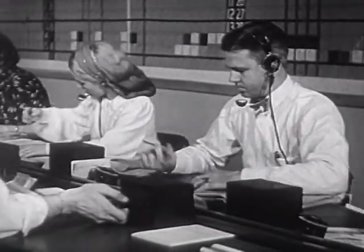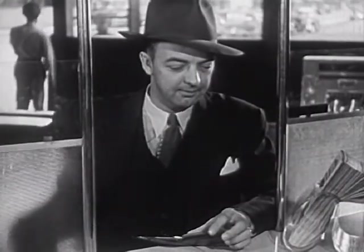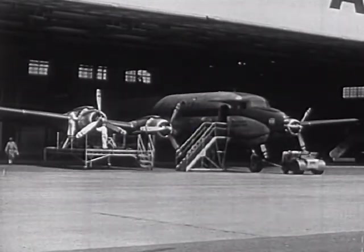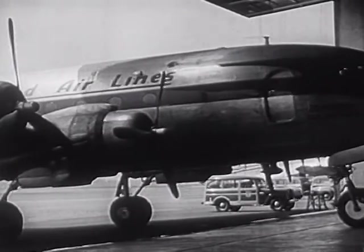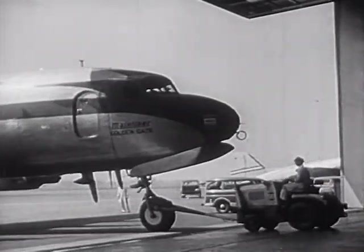These clerks are busy all the time taking care of people who want seats on planes. The ticket clerk reports there is a seat on flight 609, makes out the ticket, and says the plane will be ready soon. The plane is in one of the hangars where men work on it. Here is the plane for flight 609 — workmen are taking it out to the ramp.